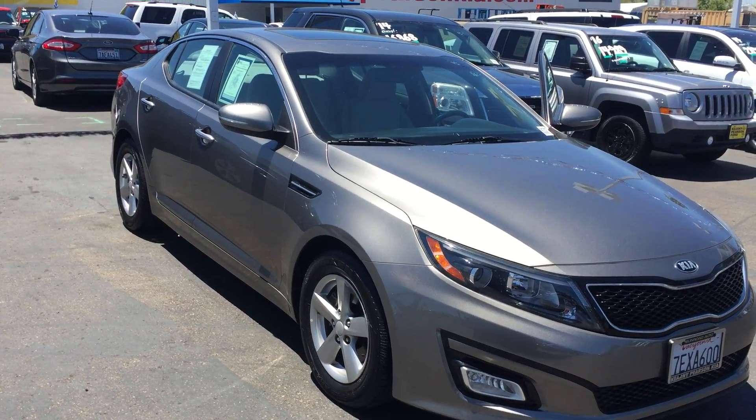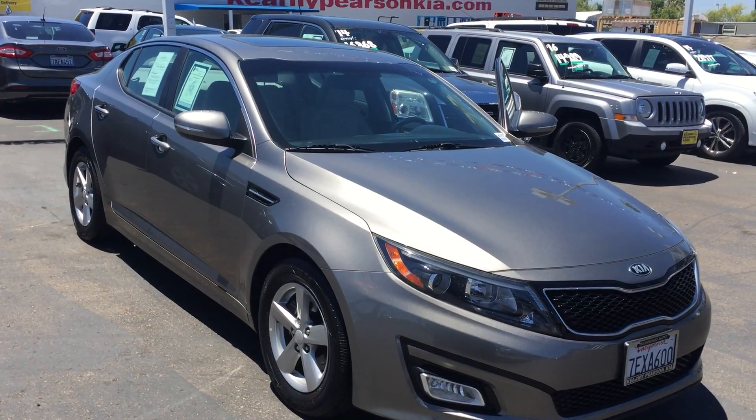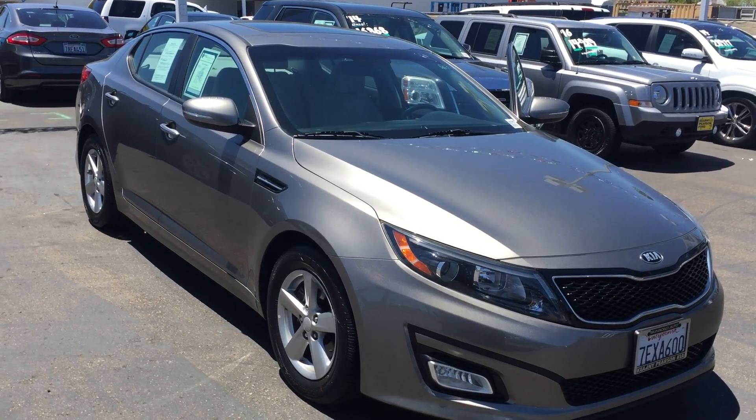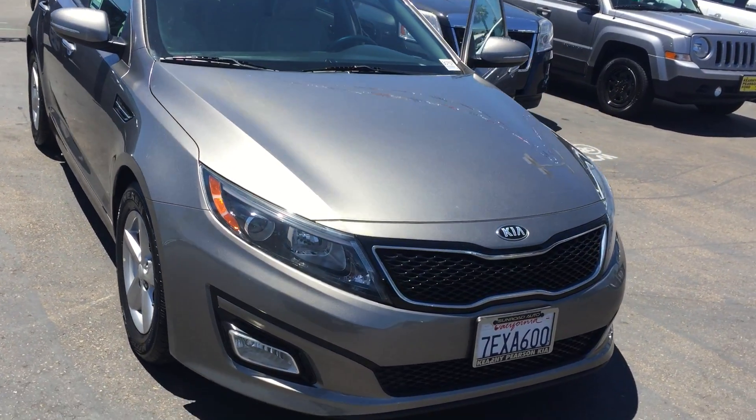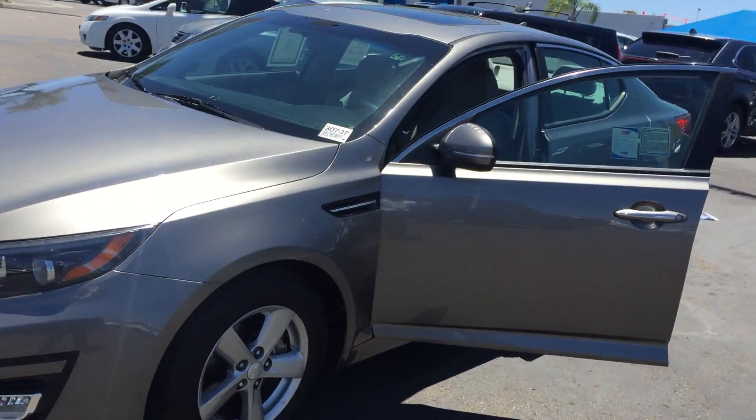Hello, this is Daniel Custodio here at Kearney Pearson Kia. This is the 2014 Kia Optima that you had interest on. Beautiful vehicle, in excellent condition, and as you know it is certified as well.